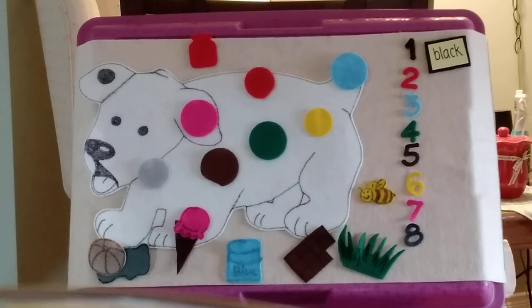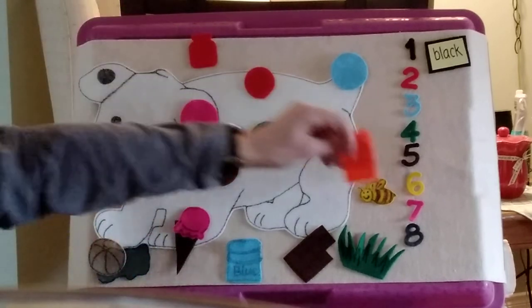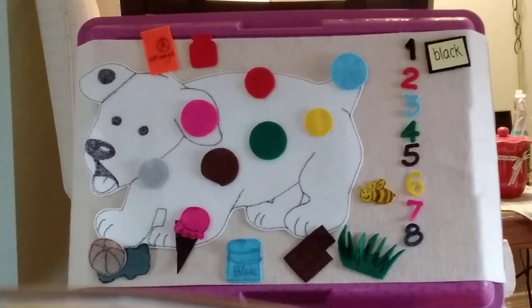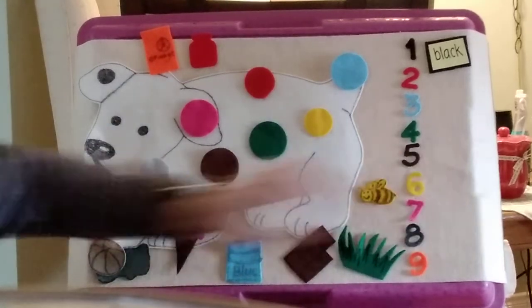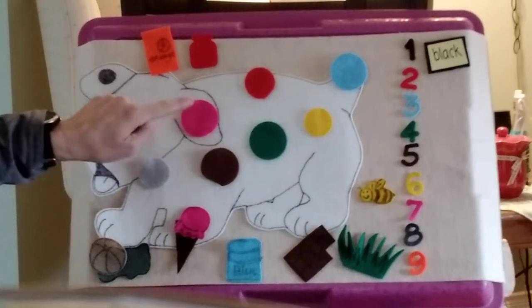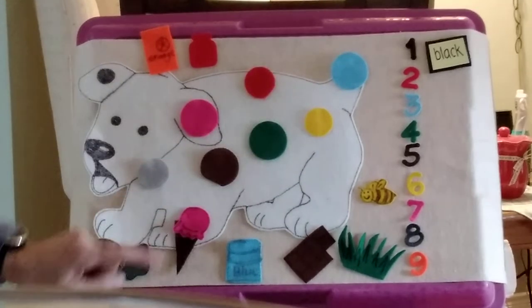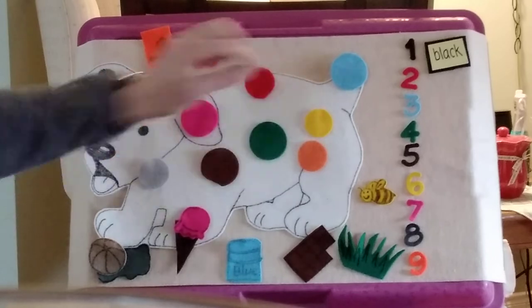In front of the gate, Dog steps on a carton of orange juice. Now Dog has nine spots. Let's count them: one, two, three, four, five, six, seven, eight. Where's the orange one? Here it is. Nine.